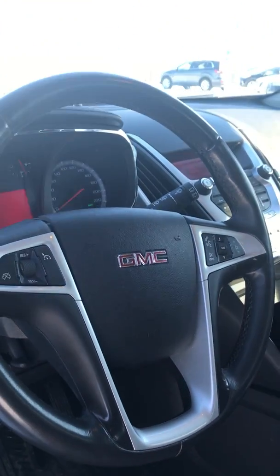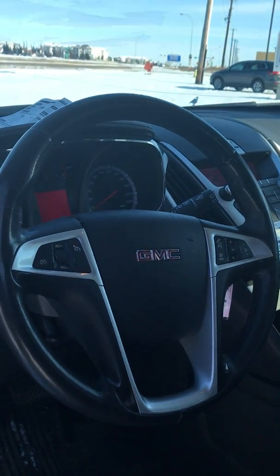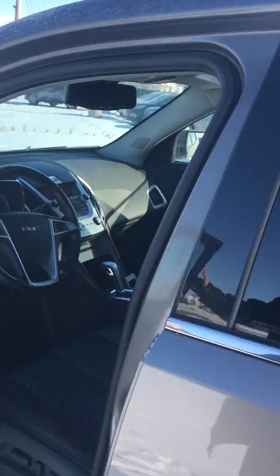On the steering wheel you got all your controls — you got your audio, your cruise control and everything, so you barely have to take your hands off the wheel when you're driving, which is really nice. We'll get into that when I go inside.